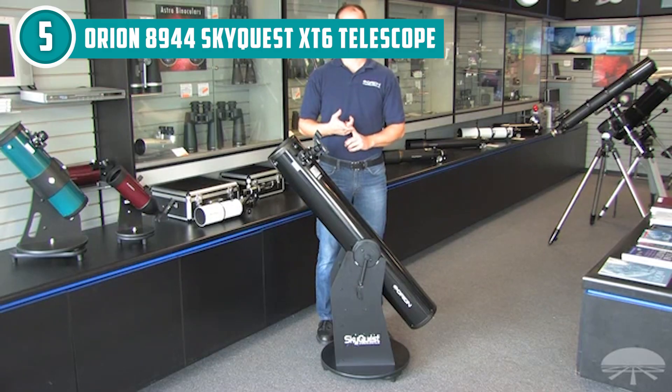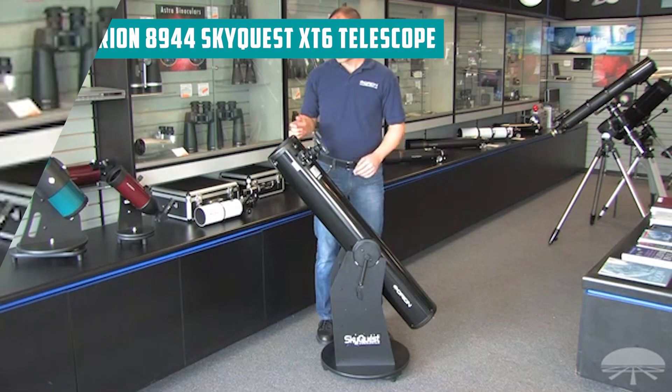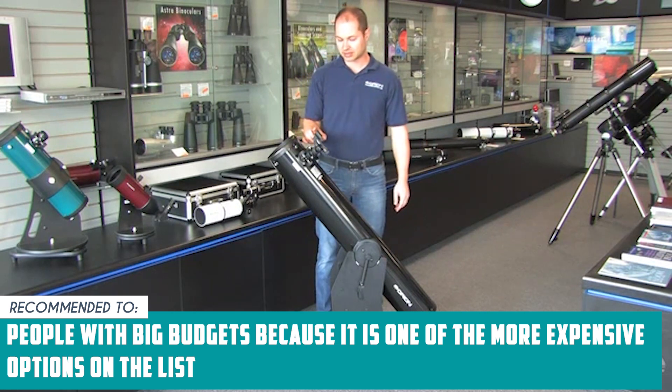It's important to note, though, that it's a bit heavy or bulky for some users to handle. It measures 50.5 by 22.5 by 18.7 inches and weighs around 34.4 pounds. TrustedChoppingGuy.com recommends this for people with big budgets because it is one of the more expensive options on the list.